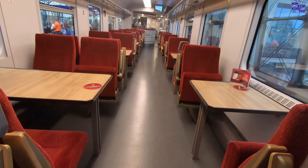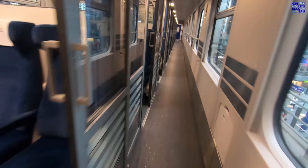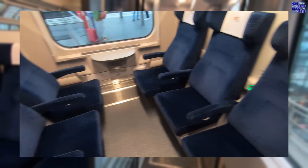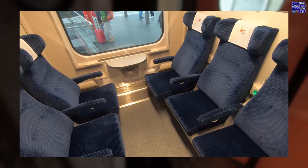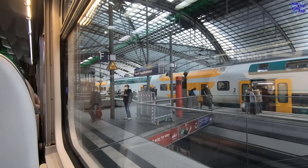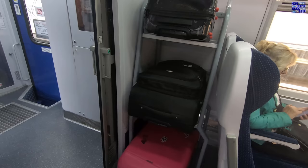Here's the dining car — we'll definitely be coming back here for a meal later on. They're the best ones in Europe. Here's a look at one of the six-seat second class compartment coaches. And here's our forward facing, airline style window seat in the second class open coach.